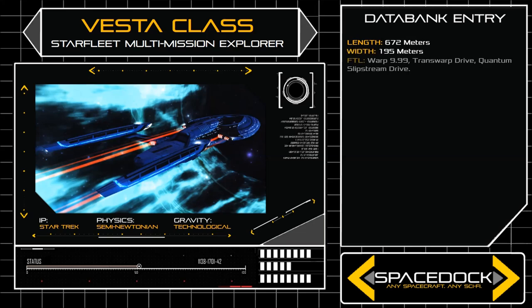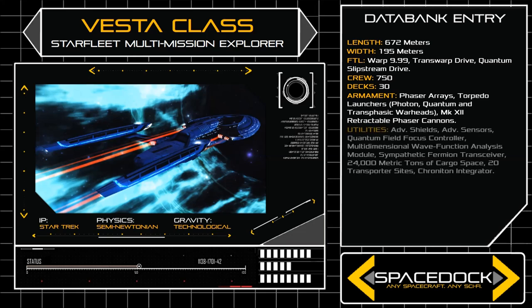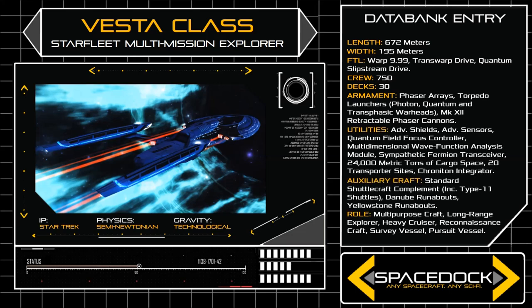672 metres in length and 195 metres across, the Vesta's sleek frame serves as a natural evolution upon the designs of the earlier Sovereign and Lunar-class starships, and helps to provide maximum efficiency for the vessel's state-of-the-art quantum slipstream drive.